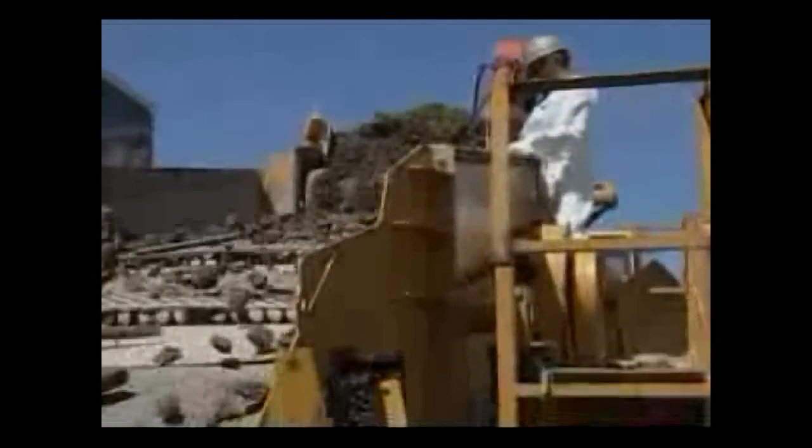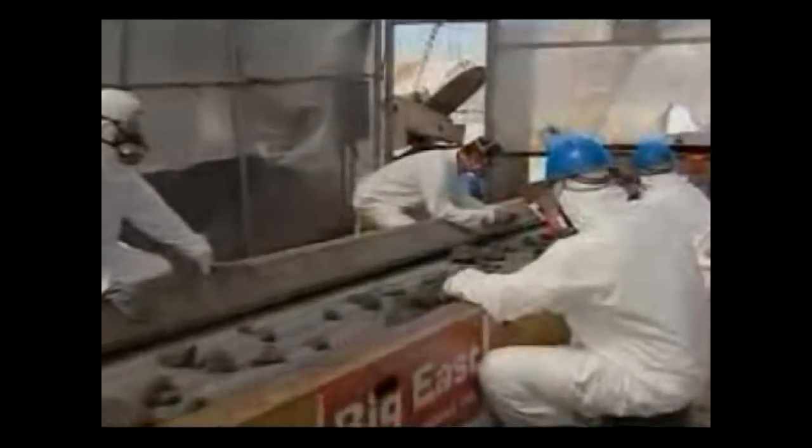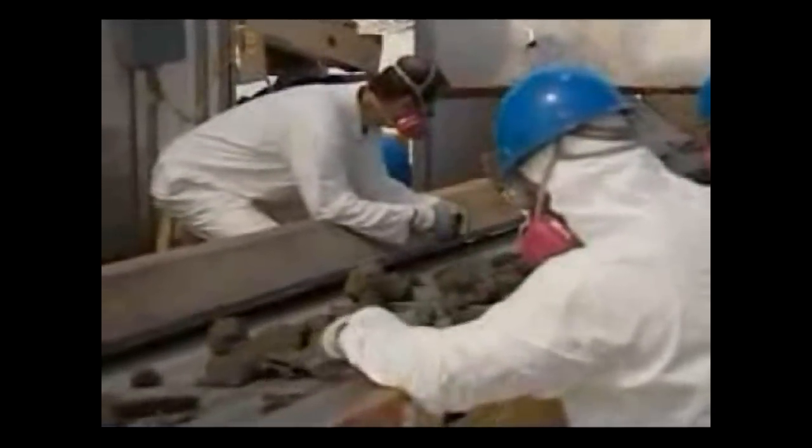The debris is dumped into the hoppers and divided into three categories: less than a quarter of an inch — that's basically dust, there's nothing to it — a quarter of an inch to about two inches, and over two inches. The detectives sit along the conveyor belts and pick out those three categories that we're interested in.